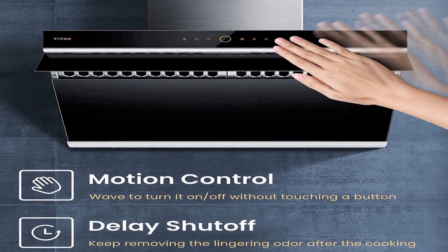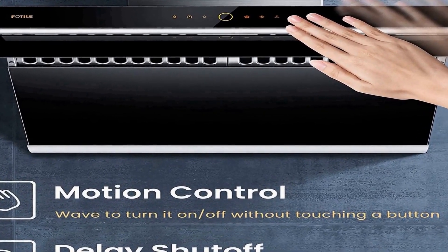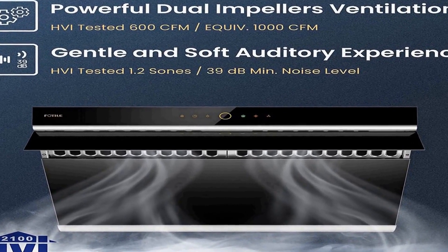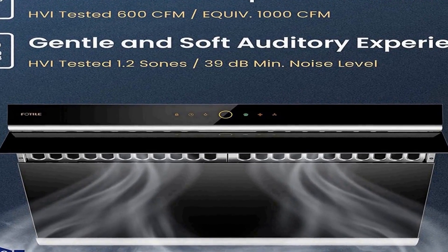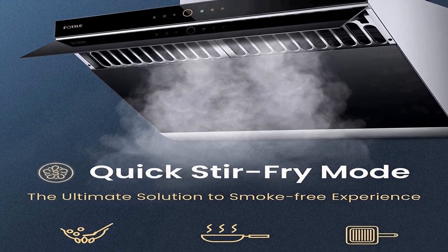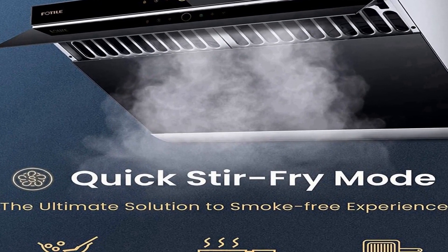The FOTI LE range hood uses a 90-degree automatic open baffle plate that helps reduce the spread of cooking fumes and odors. It features the industry's first side draft range hood with dual DC motors, boasting maximum static pressure at 540 pascals and increasing the effective extraction rate by 30% compared to traditional range hoods, while lowering noise level to 39 decibels.